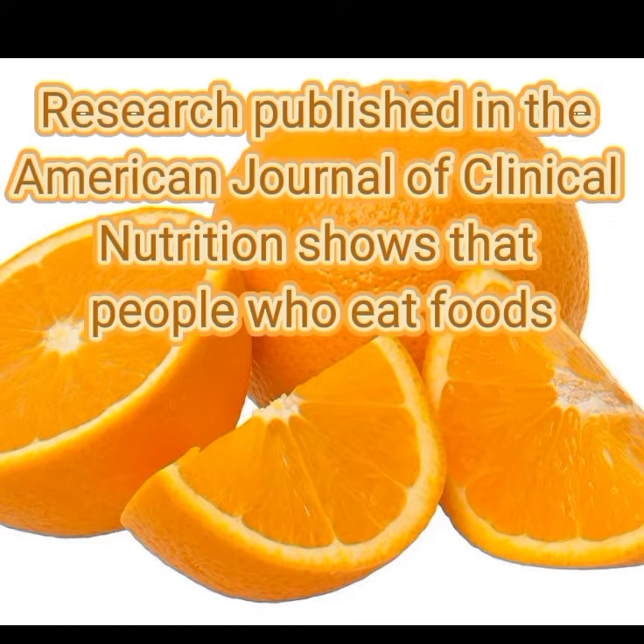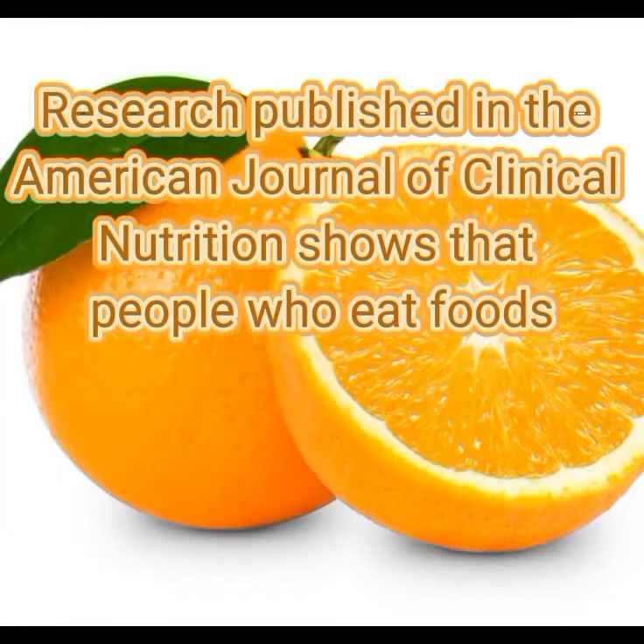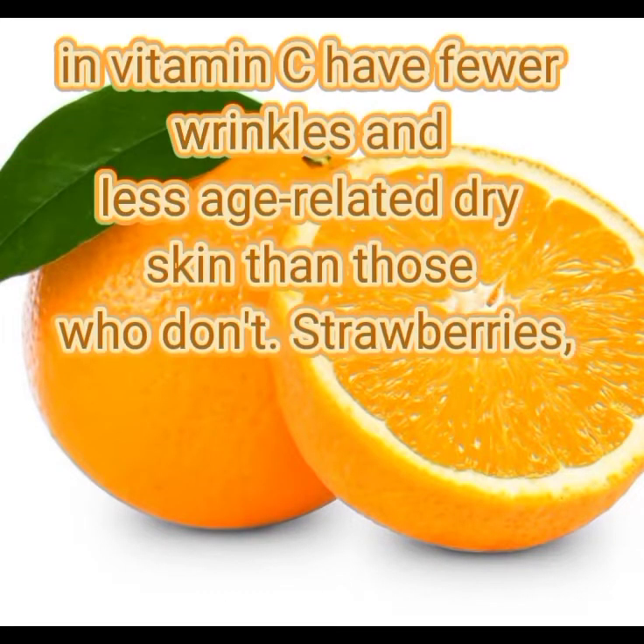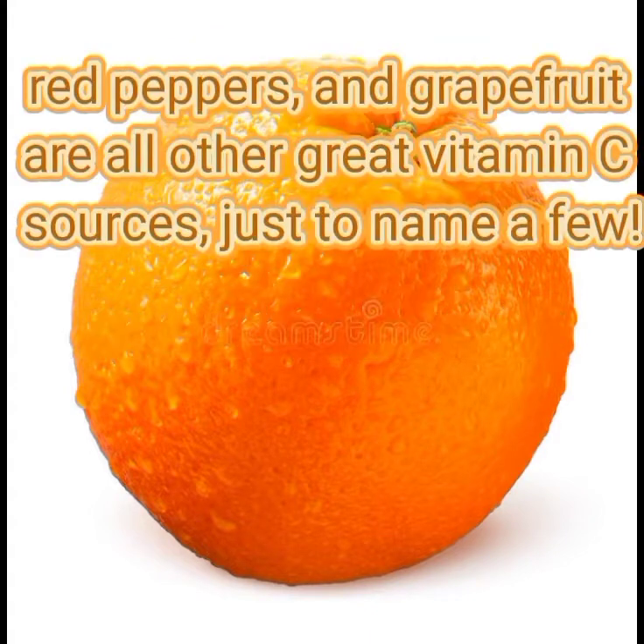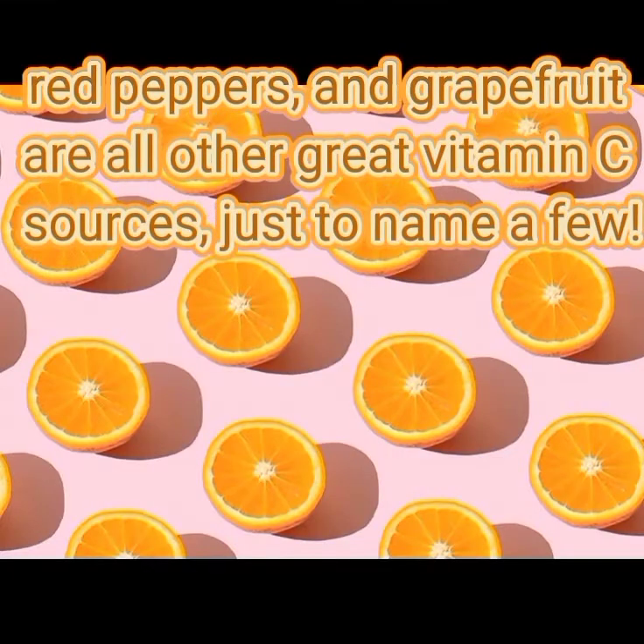Three: orange. Research published in the American Journal of Clinical Nutrition shows that people who eat foods rich in vitamin C have fewer wrinkles and less age-related dry skin than those who don't. Strawberries, red peppers, and grapefruit are all other great vitamin C sources, just to name a few.